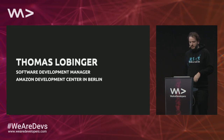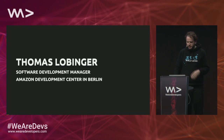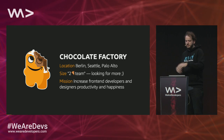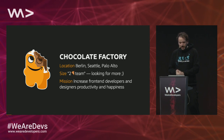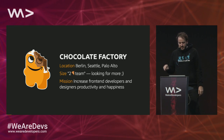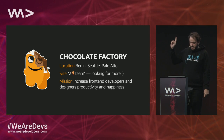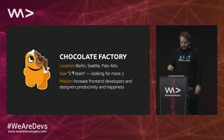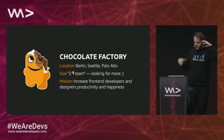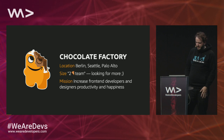I'm a software development manager at a development center in Berlin. In that development center we do different things like robotics, Amazon Web Services, retail, machine learning — a lot of machine learning. I lead a kind of typical two-pizza-size team, and I'll talk about what that means in a second. My team is focused on increasing the productivity and happiness of developers and designers, and they're building tools and processes around that.